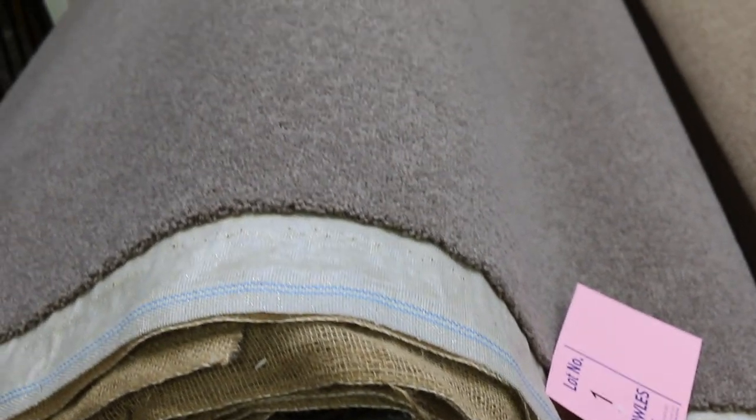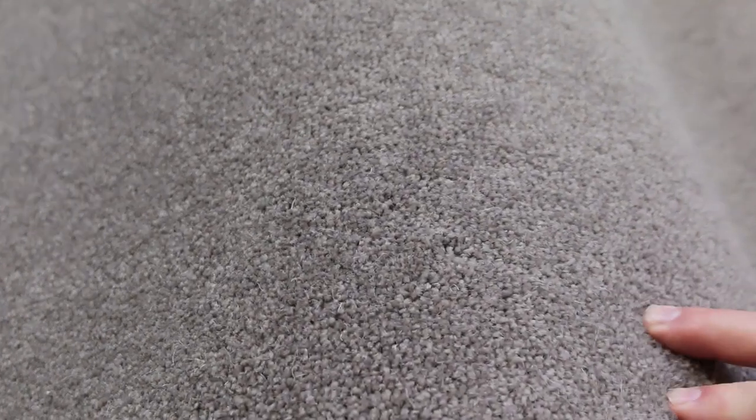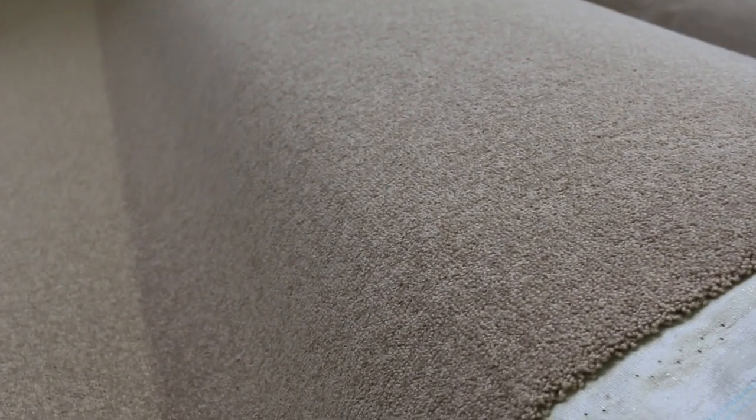Lot number six and seven are actually 30 metres — lot six is 30.9 and lot seven is 30 metres. Download your catalogue and that'll tell you how big these rolls are. From lot number one right through to lot number seven, they're all the same carpet in various sizes. Absolute bargain starting from $50 a metre. Then we move into the Abode colour — there's quite a few rolls, four rolls from lot number eight right through to lot number 11.